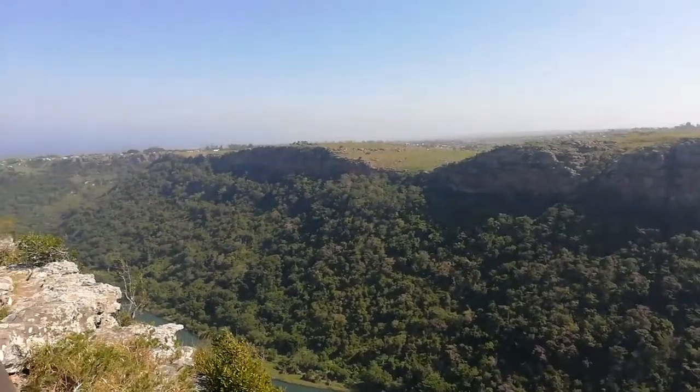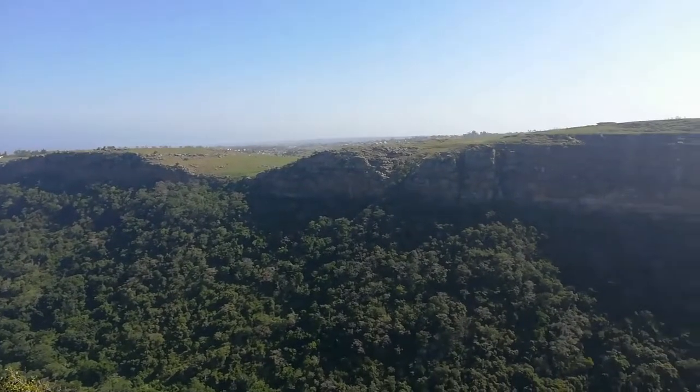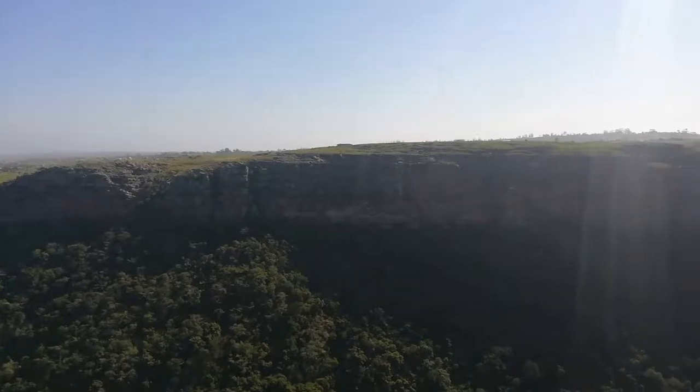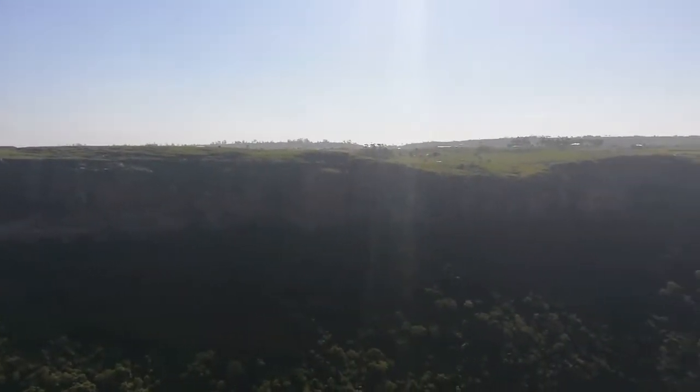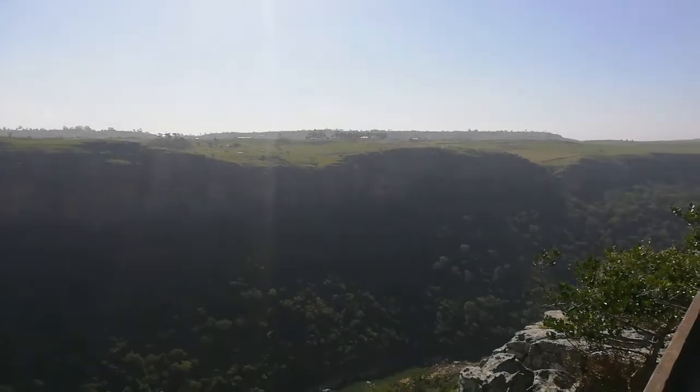What amazes me is if you look over there carefully, you'll see right on the hillside there's a whole bunch of dwellings and houses where people live. I can just imagine how stunning that must be to stay in a place like this — so quiet and peaceful.